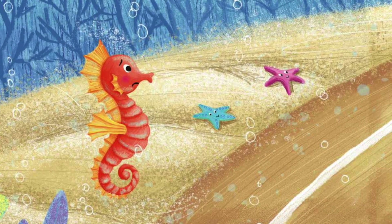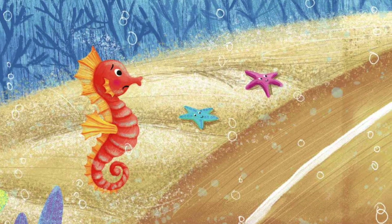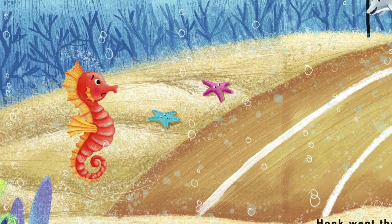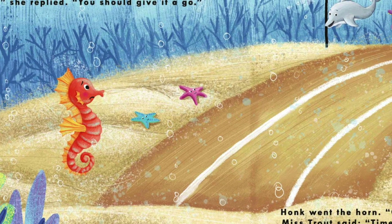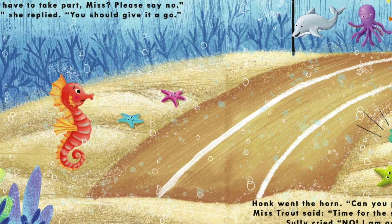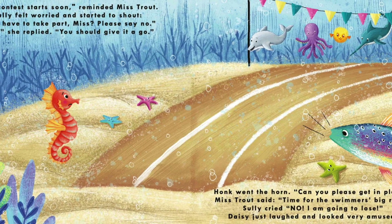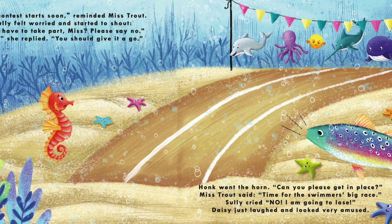The contest starts soon, reminded Miss Trout. Sully felt worried and started to shout. Do I have to take part, Miss? Please say no. Yes, she replied. You should give it a go. Went the horn. Can you please get in place? Miss Trout said. Time for the swimmer's big race. Sully cried. No, I'm going to lose.